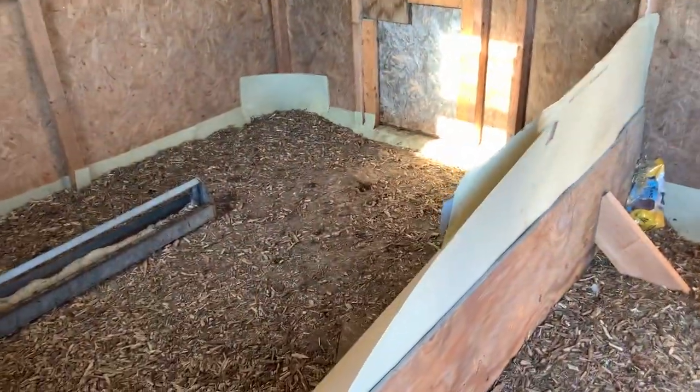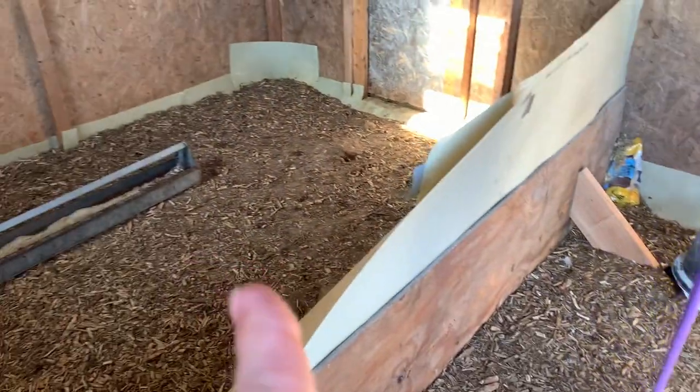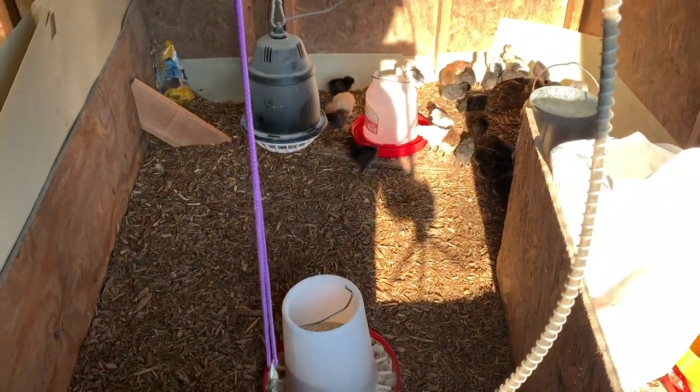Now I want to get this cleaned out because what I think I'm going to do, because these guys are older girls, is move the girls from here to here once this is cleaned out and has fresh bedding down. And then prep this area for turkeys, which arrive next week, which is very exciting.